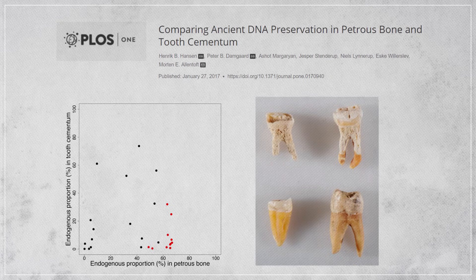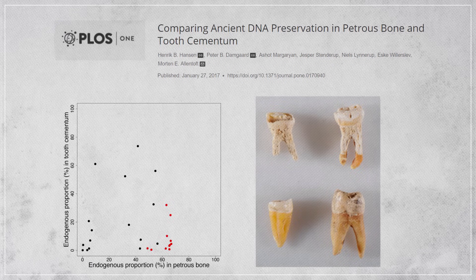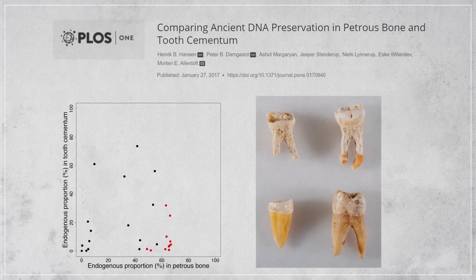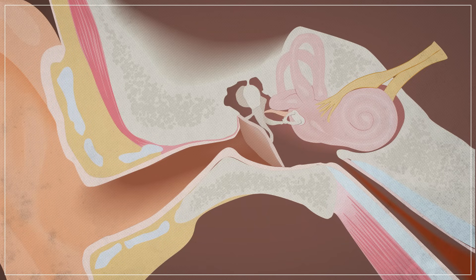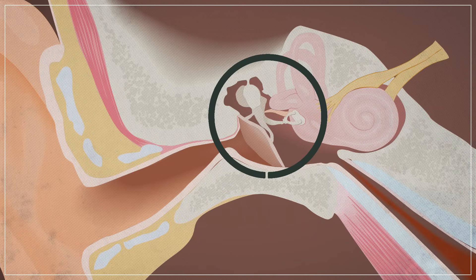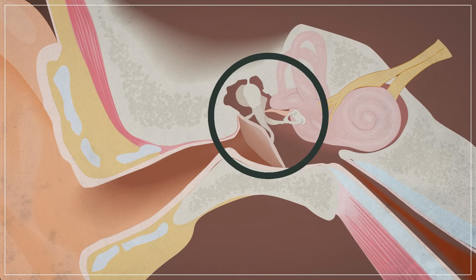Likewise, an analysis in 2017 found that older bones of large mammals held more DNA than expected given the half-life of DNA. And other research has even shown that certain types of bone, like the dense bones in your inner ear, hold more DNA and are more likely to preserve DNA for longer.